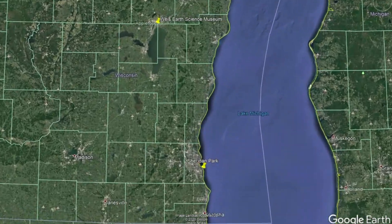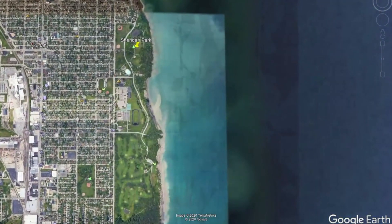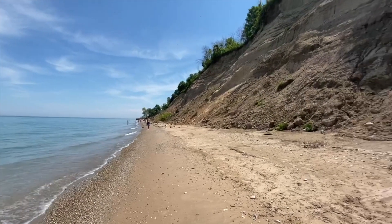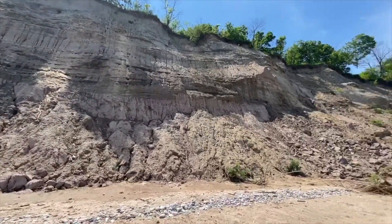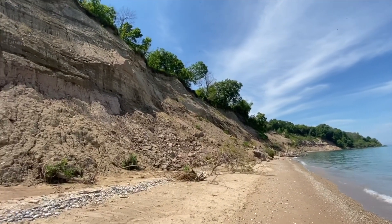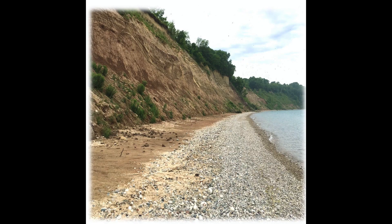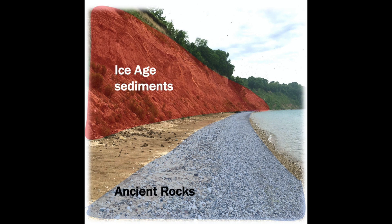Located about two hours south of the Weiss Earth Science Museum, Sheridan Park is nestled along the shores of Lake Michigan in the city of Cudahy, Wisconsin. Two areas of interest tell Wisconsin's history at Sheridan Park: the ancient rocks on the beach and the Ice Age sedimentary strata in the bluff where these rocks are eroding from.